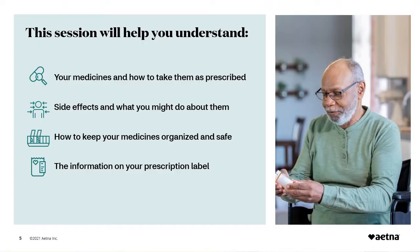Here are the topics we will cover today: how to take your medicine as prescribed; side effects and what you might do about them; how to keep your medicines organized and safe; and the information on your prescription label. Please note that drug, meds, medication, and medicine are interchangeable terms. For consistency, I will mostly use the term medicines throughout the session.